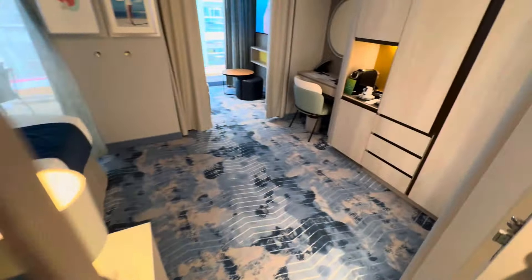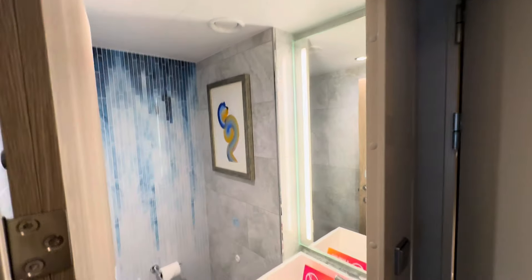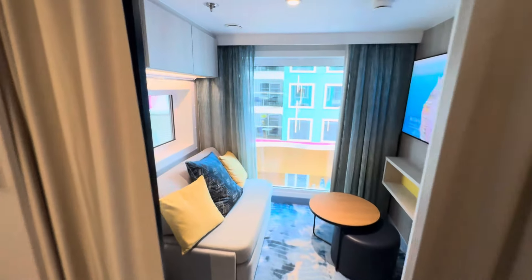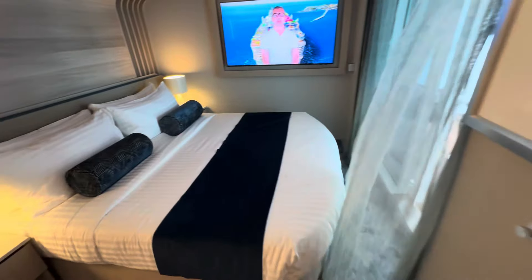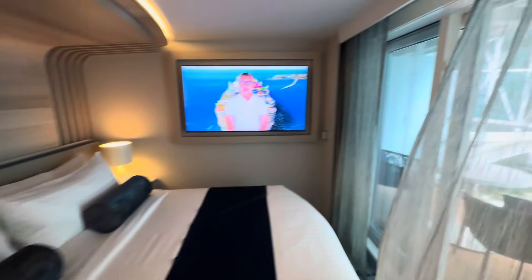This is a Sky Class room which gives you concierge service, all-day access to Coastal Kitchen, specialty bottled water upon arrival, complimentary Voom — the fastest Wi-Fi at sea, flexible arrival boarding and departure times, priority dining reservations, early access to seating for shows and venues, suite lounge access, access to the suite sun deck, plush robes for use on board, pillow top mattress, luxury bathroom amenities, and an espresso machine.